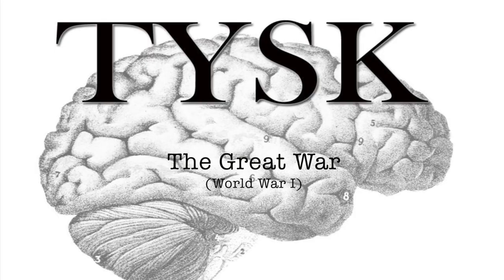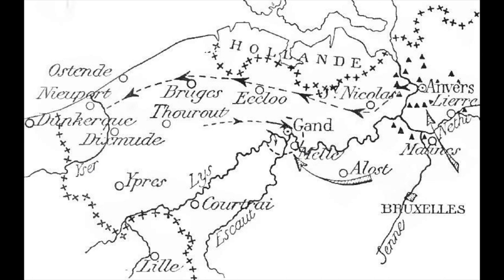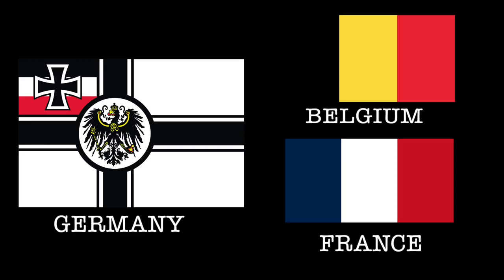Welcome to Things You Should Know, The Great War. Today we're going to talk about the Battle of Yser, located on the Yser River and involving elements of Belgian and French military against the German Empire on October 16th through October 31st, 1914.